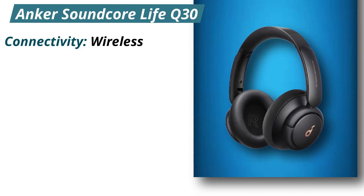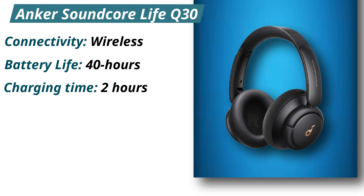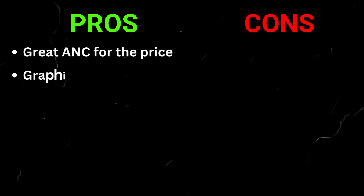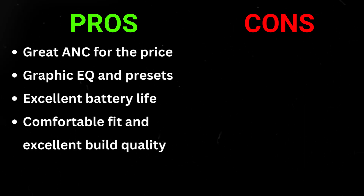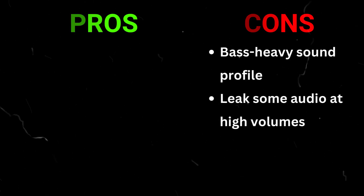Specifications: Connectivity — wireless. Battery life — 40 hours. Charging time — 2 hours. Weight — 265 grams. Pros: Great ANC for the price, graphic EQ and presets, excellent battery life, comfortable fit and excellent build quality. Cons: Bass-heavy sound profile, leaks some audio at high volumes.